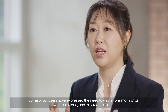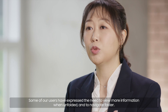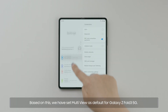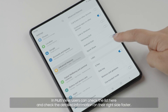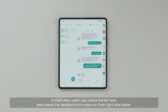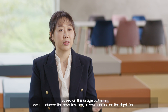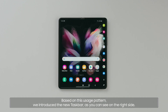Some of our users have expressed the need to view more information when unfolded and to navigate faster. Based on this, we have set multi-view as a default for Galaxy Z Fold3 5G. In multi-view, users can check the list and check the detailed information on their right side faster. Based on this usage pattern, we introduced the new taskbar, as you can see on the right side.